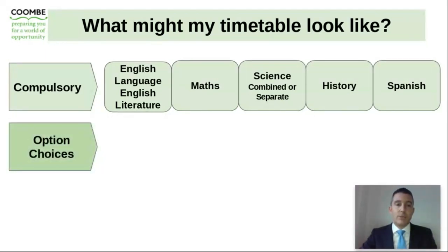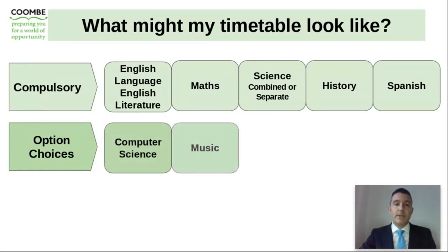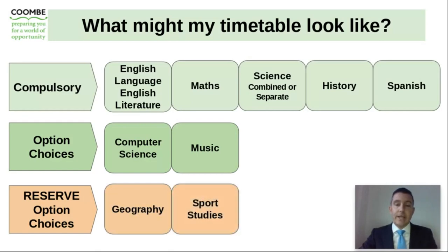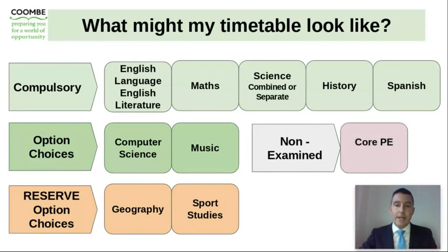There are also two option choices available to your son for the vast majority of students. In this example, the person has chosen computer science and music. Where possible, we always try to ensure that students have their first choice combination of subjects. However, where this is not possible, it is very important that we have reserve choices that your son has carefully thought about — subjects he would be willing to take at GCSE level. In this example, reserve choices are geography and also a BTEC in sports studies. Alongside all of this, they also have core PE lessons every week.